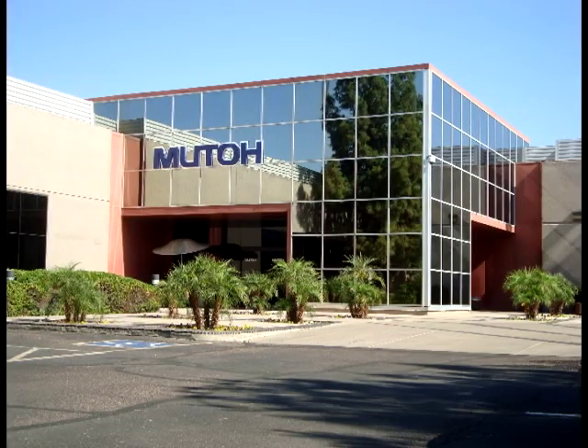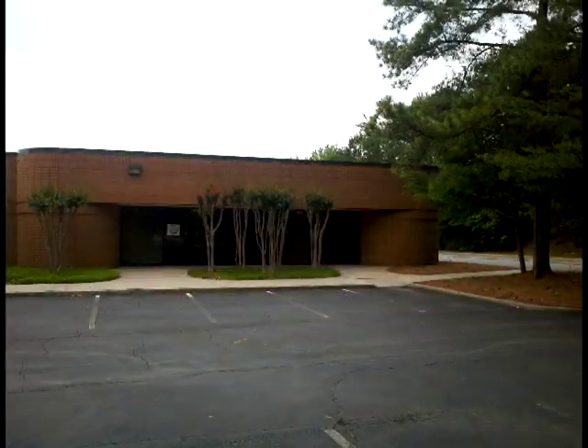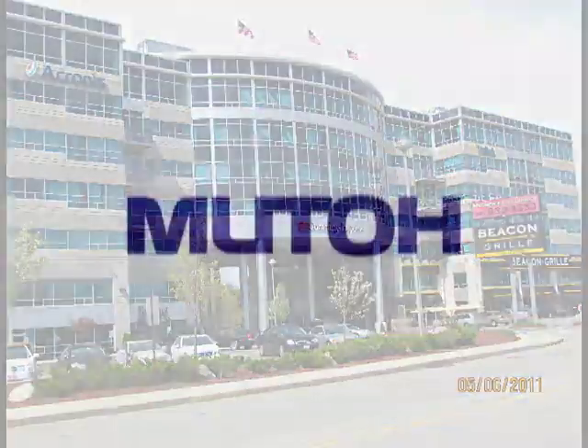MUTO America is based in Phoenix, Arizona, with regional sales offices located in Los Angeles, Chicago, Atlanta, and Boston. Continuing to grow as we meet customer needs and satisfaction. Thank you.